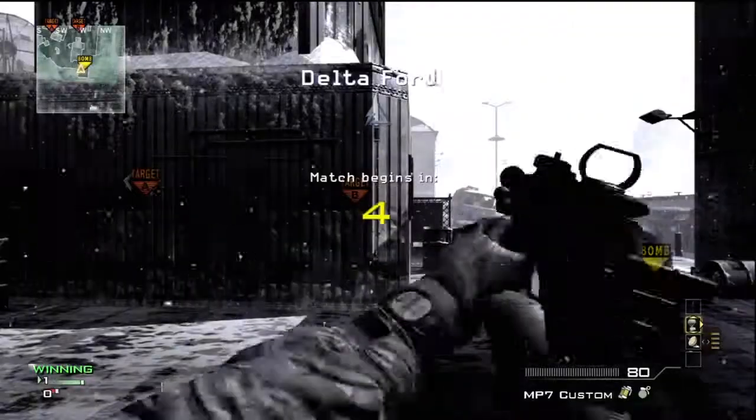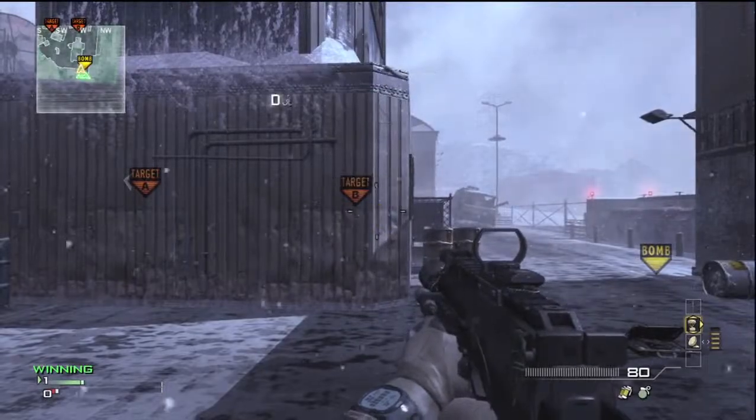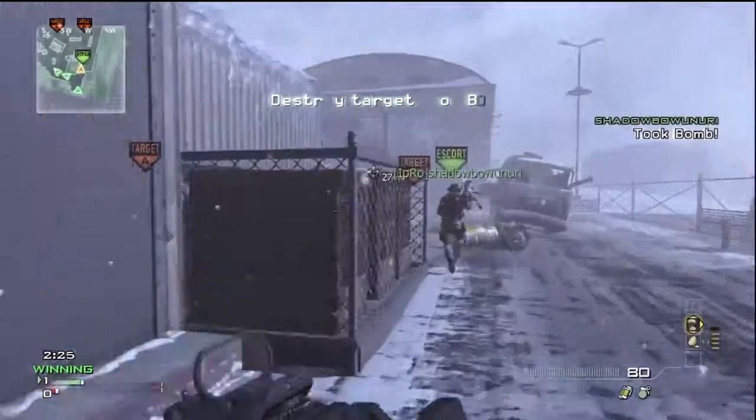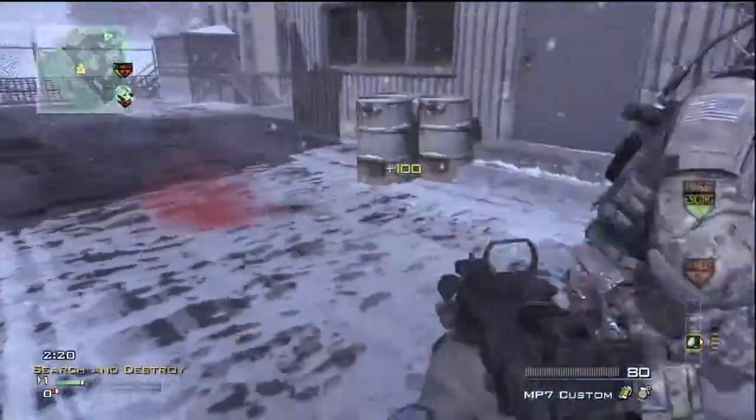Hello YouTube, this is Liz Domer and today I'm going to be putting out two clips. One is from Pin on Ninja 64, my friend. He got a 22-in-1 on Search and Destroy.